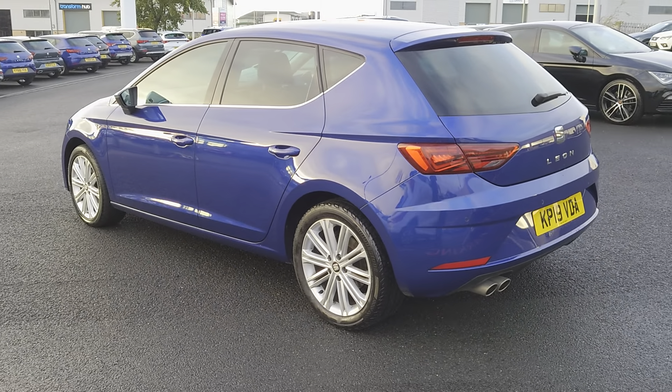Stepping inside the vehicle, you've got your start-stop engine button there. You've got your automatic gear shift, electric parking brake, and automatic start-stop function. You've got two USB ports and an auxiliary port, plus a docking station as well. Climate control and air con. And then you've got your colour touchscreen console showing your Full Link, sat nav, DAB radio, and all the other apps.